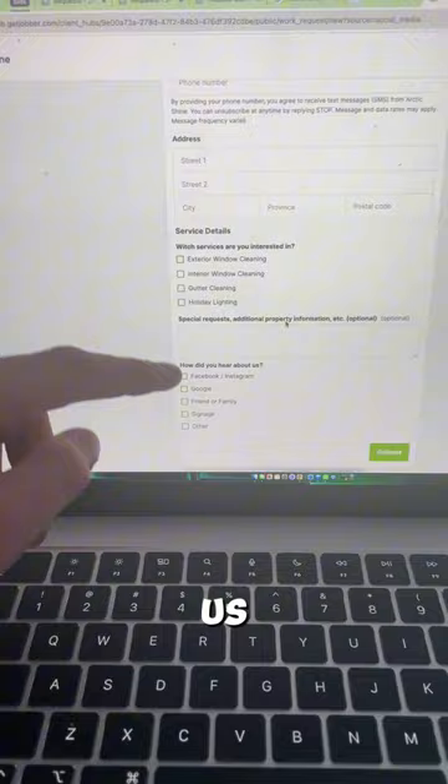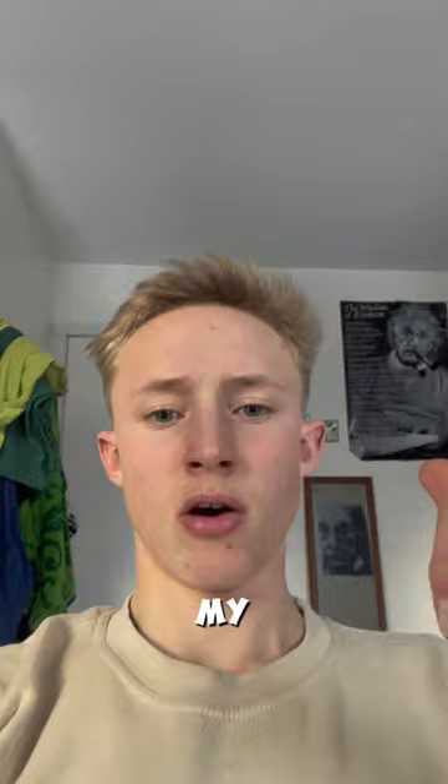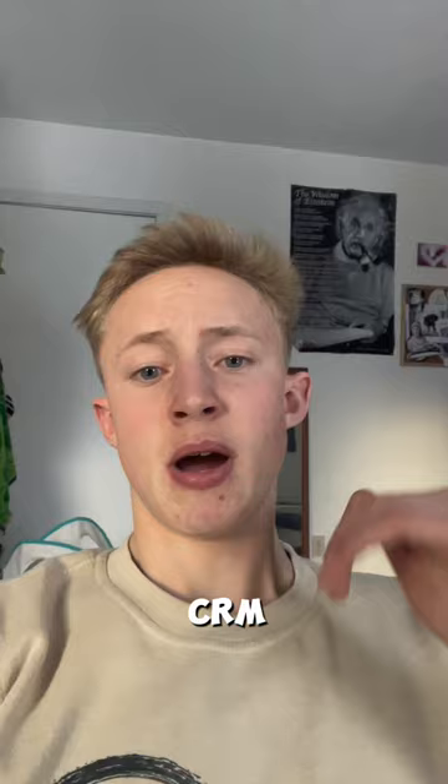Pros of doing this is that it's going to make it much easier to track my clients and it's going to drop them straight into my CRM. My only concern is that it might push some clients away because they don't want to take that two minutes to fill out the form — they would rather just send me a text. Let me know what you guys think of this and if I should implement this on my website.